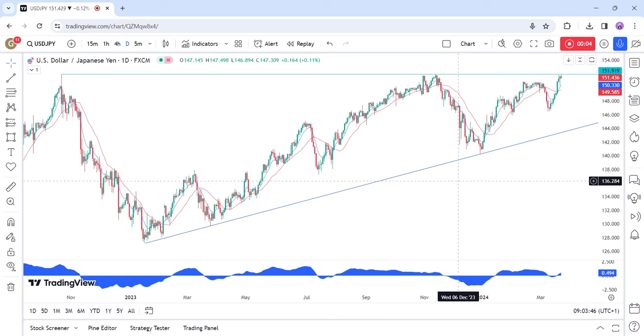In the US, the Fed left interest rates unchanged as expected, with basically no change to the statement. The dot plot still showed three rate cuts for 2024, and the economic projections were upgraded with growth and inflation higher and the unemployment rate lower. Chair Powell maintained a neutral stance, as he said it was premature to react to the recent inflation data given possible bumps on the way to their 2% target.